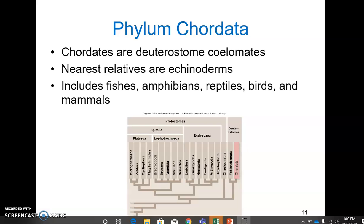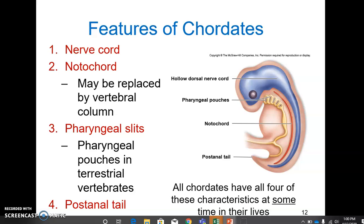Chordates include fishes, amphibians, reptiles, birds, and mammals, as well as two other non-vertebrate phyla. There are four features that are characteristic of chordates. They're evolutionarily important, and they're present at least at some point in development.